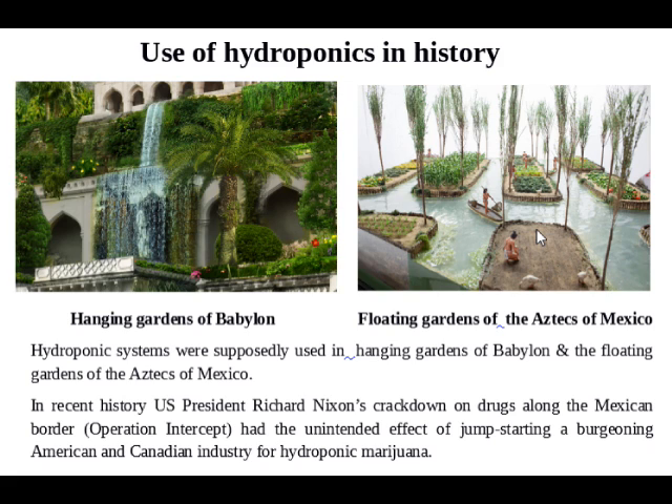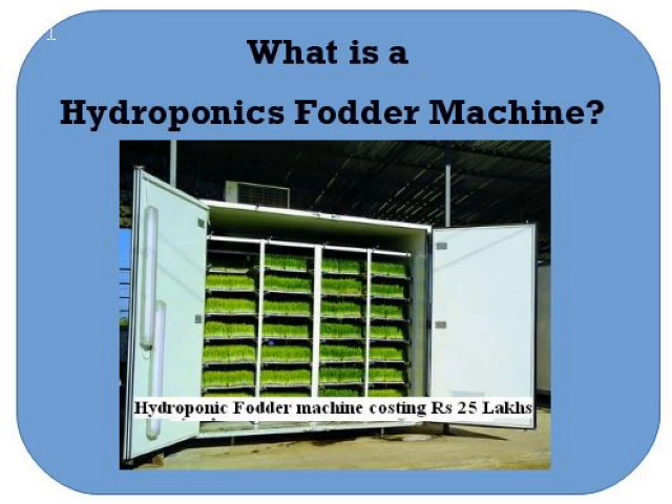Hydroponic systems were supposedly used in the Hanging Gardens of Babylon and the floating gardens of the Aztecs of Mexico. Marco Polo also mentions floating gardens in China. In recent history, U.S. President Richard Nixon's crackdown on drugs along the Mexican border — Operation Intercept — had the unintended effect of jump-starting a burgeoning American and Canadian industry for hydroponic marijuana.